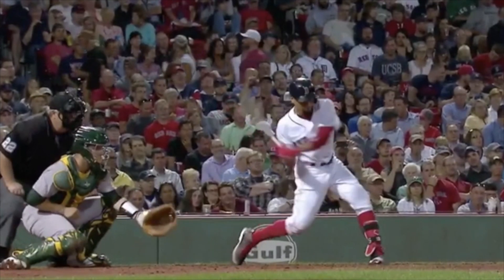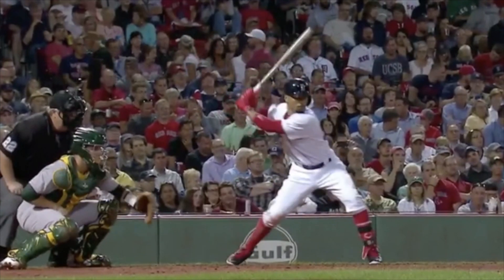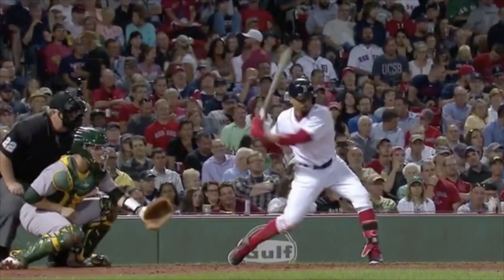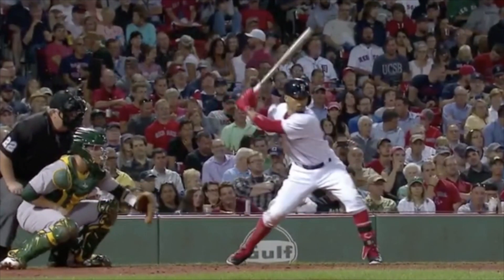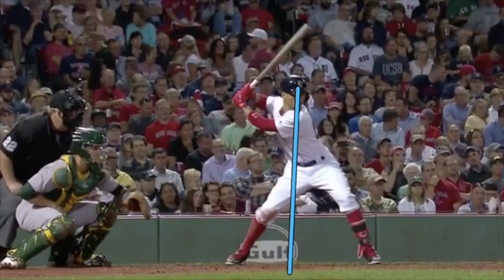He pulls back and moves forward a lot, getting into that front leg early. When you're not loading around the back leg as much and you jump forward to the front leg early, the turn typically doesn't happen as deep. You're going to see more of a knob-down move toward the ball, and then as he gets in there he tries to get the bat to work on path — but it happens a little bit later. Because he gets over that front leg earlier, more of the turn happens out front instead of the bat entering the zone deeper the way it would if he stayed back a bit more.